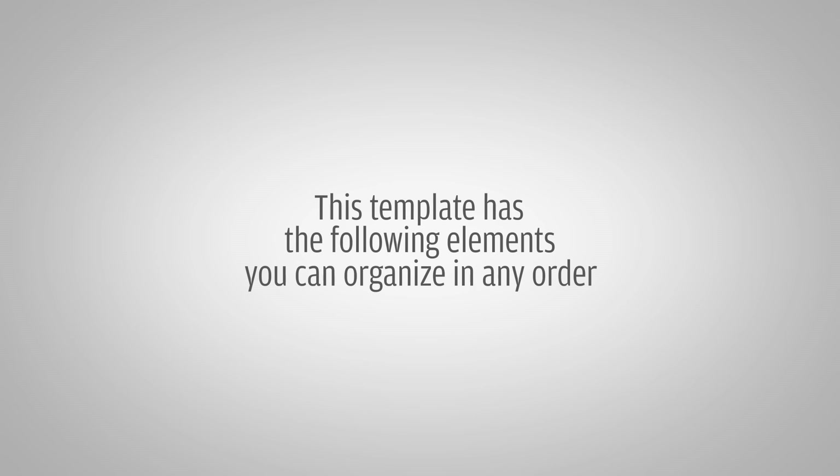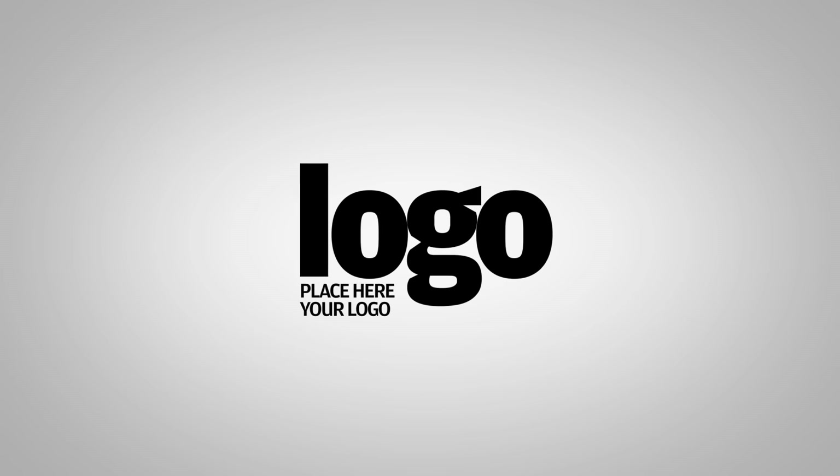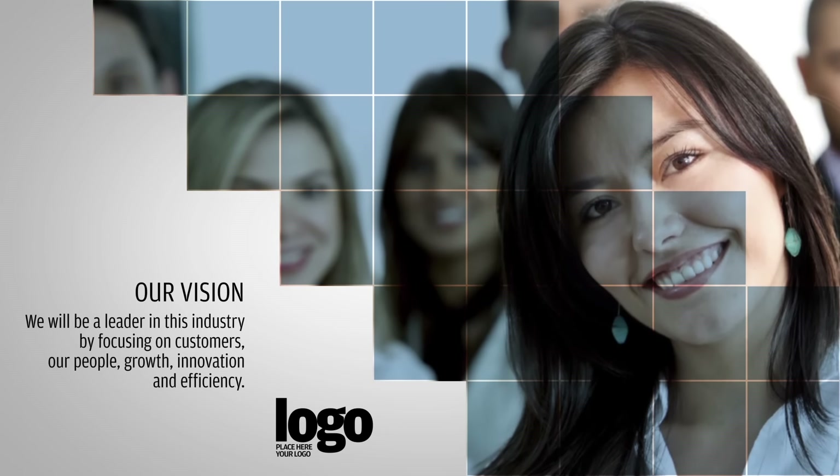This template has the following elements you can organize in any order. A logo or corporate introduction where you can add a picture and information about your business. You can then have slides with opening screens to draw attention to your image or video.